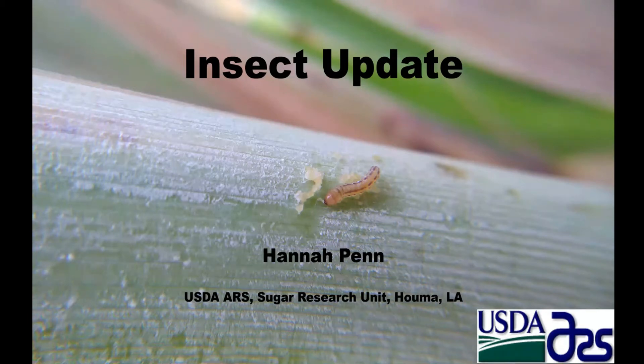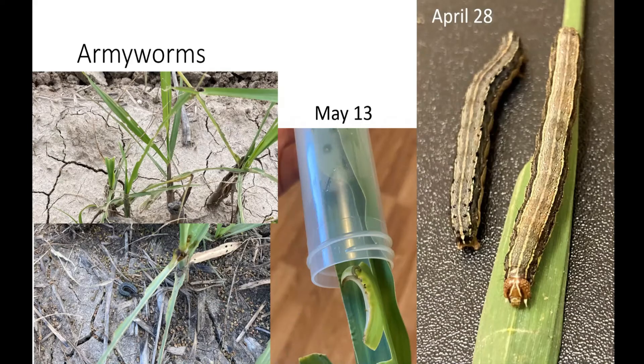On the army worm aspect, one of the ways to find them — army worms are going to be feeding more often in the morning and evening. If you're looking for them in the middle of the day, you might be able to see the frass pellets on the ground or kind of in the leaf whorls to tip you off.